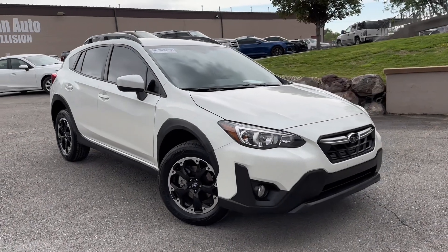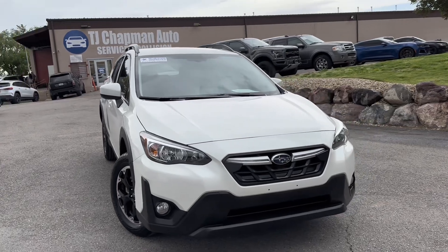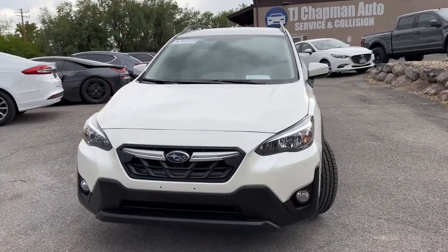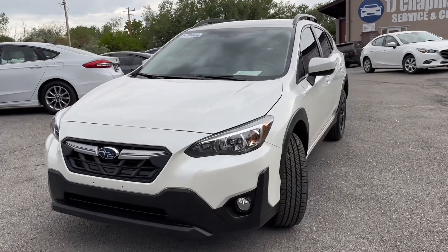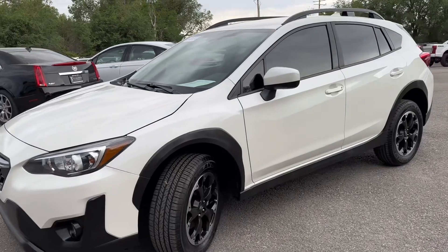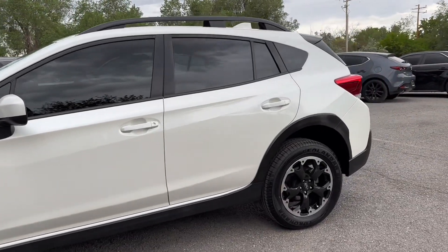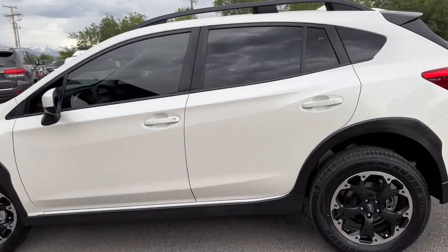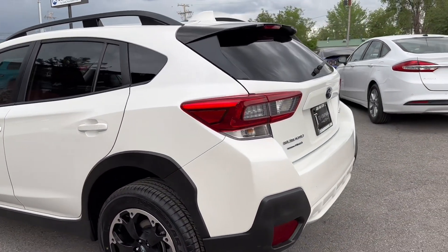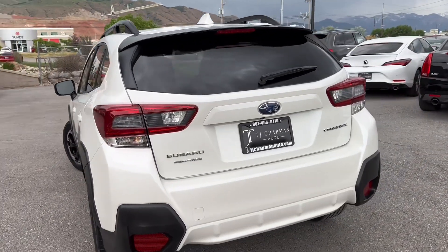Hey, what's up everybody. Thanks for checking out this 2023 Subaru Crosstrek Premium from TJ Chapman Auto. It does have a branded title. Everything has been repaired back to factory settings and standards, and it's also been Bluestar inspected, which is a third party inspection company. They do a 225-plus point inspection and then post their results online at TJChapmanAuto.com.